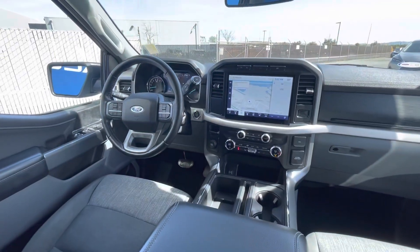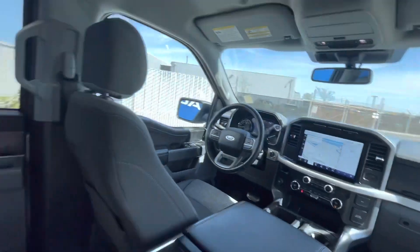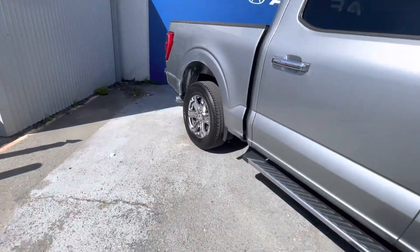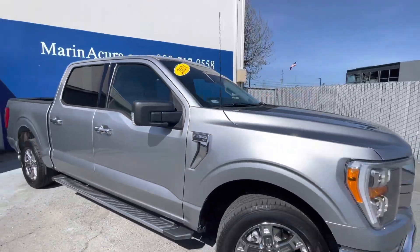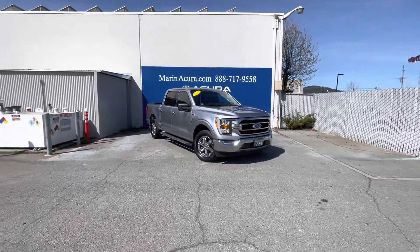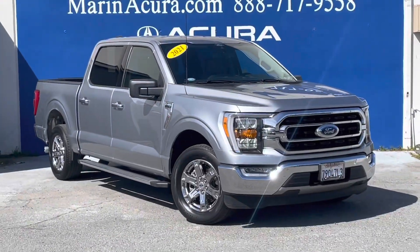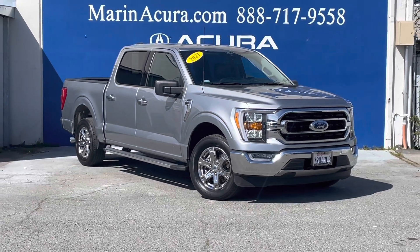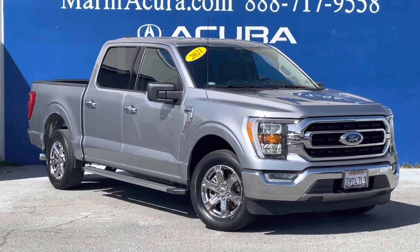If you have any questions about this 2021 Ford F-150 XLT SuperCrew 5.5 foot box, our sales phone number here at Marin Acura is 415-924-5100. You can call or text that number — again, that's 415-924-5100. Thank you.